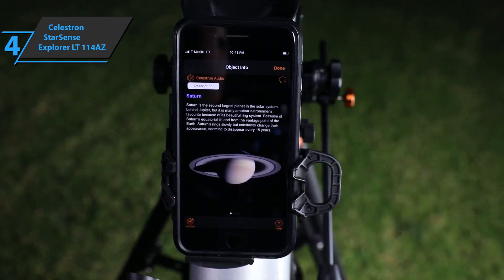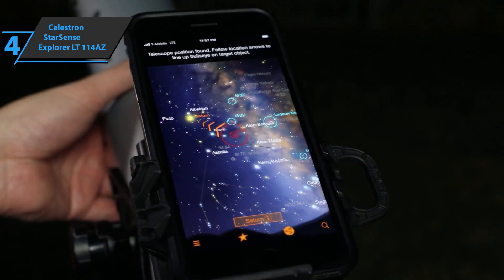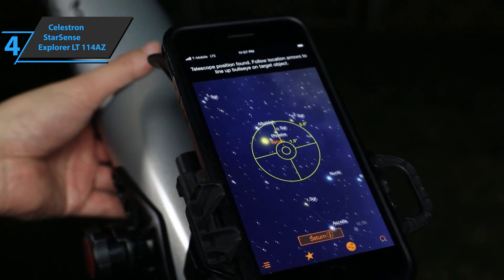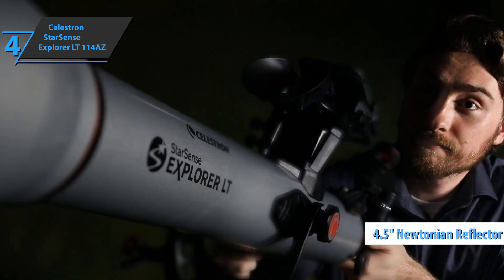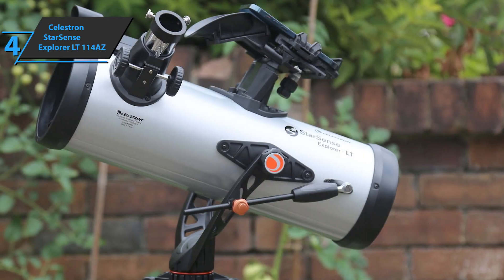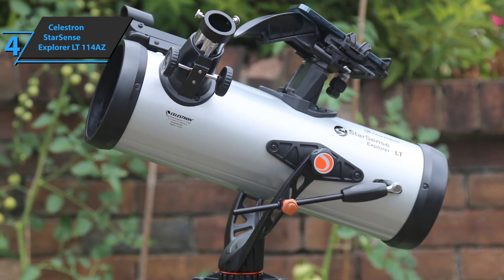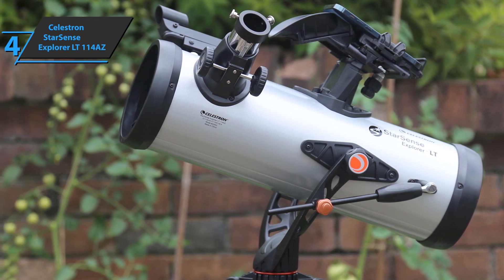You have to move the telescope by hand — it's not a motorized telescope, but it's incredibly easy to do. StarSense may be amazing, but the optics inside the StarSense Explorer LT114AZ are also worth considering. The 4.5-inch aperture Newtonian reflector comes with 1-inch and 0.4-inch Kellner eyepieces, as well as a 2x Barlow lens which boosts magnification to 200x. The device also comes with an aluminum tripod equipped with anti-vibration pads.